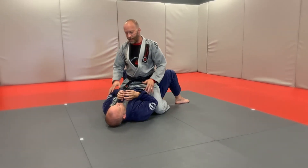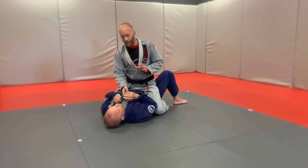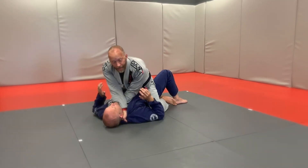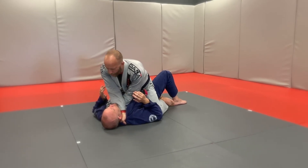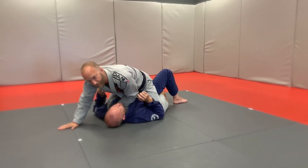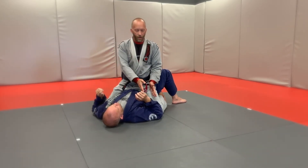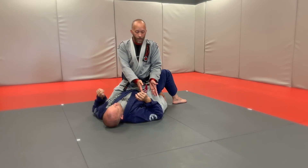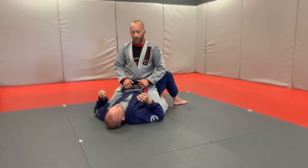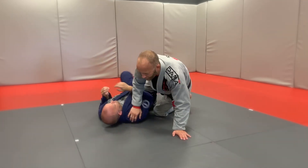The last thing I find very common is we get tunnel vision. When we're trying to do an attack from the mount — let's say a cross choke, for example — we start doing this, and when he starts to escape, you've got one of two choices: you can hold on and go for the ride, concede the position, or you let go, maintain your top position, and then re-attack again. If they start to do their defense, you've got to address it. And if you start doing your attacks, you've got to be aware that you're either going to lose your position or you can give up on the submission and maintain that top position.